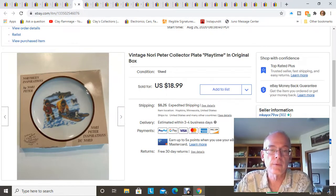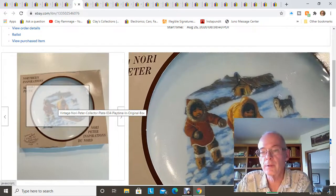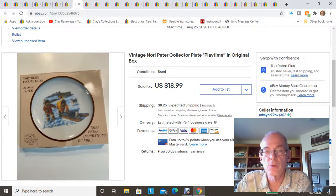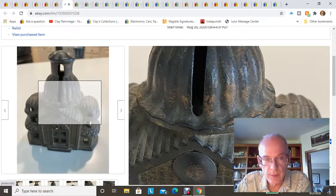Another item I bought at the garage sales in Delano — this is a vintage Nori Peter collector plate. She did a series featuring Eskimo children and other scenes from Alaska. I paid a dollar for it and accepted a best offer — I can't remember exactly, but it was around ten or twelve dollars plus shipping. A great little plate.